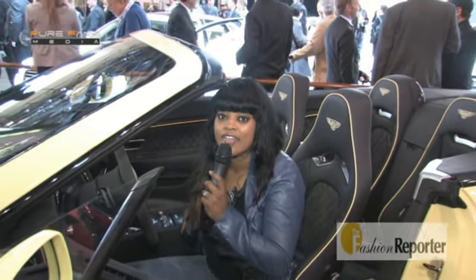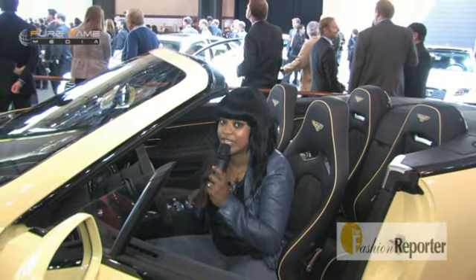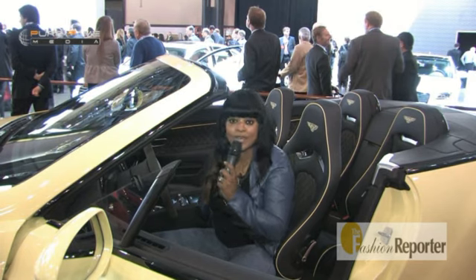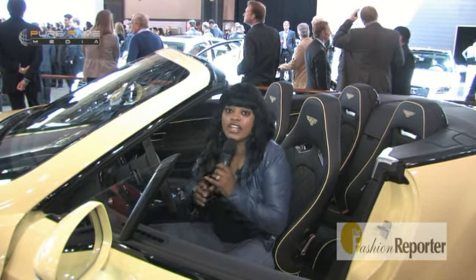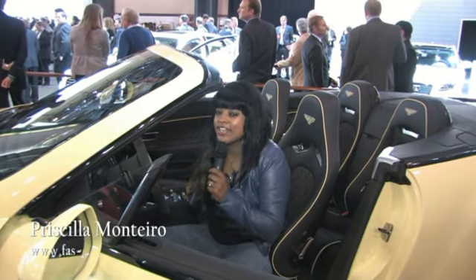Right now I am in my future car — it is the Bentley Super Sport Convertible in citrus. It is very, very nice. It has a lot of details we should all pay close attention to, like the piping on the seats. Do you see the yellow trim that matches the exterior of the car? The clamshell seats.